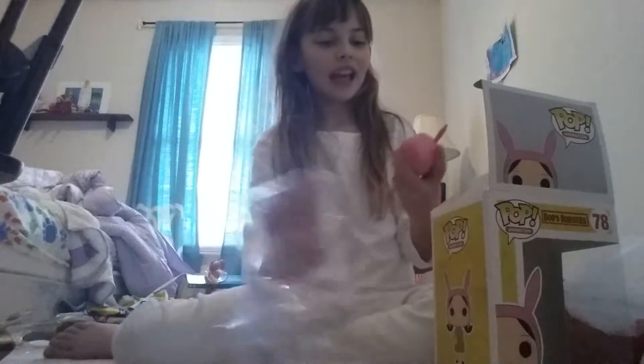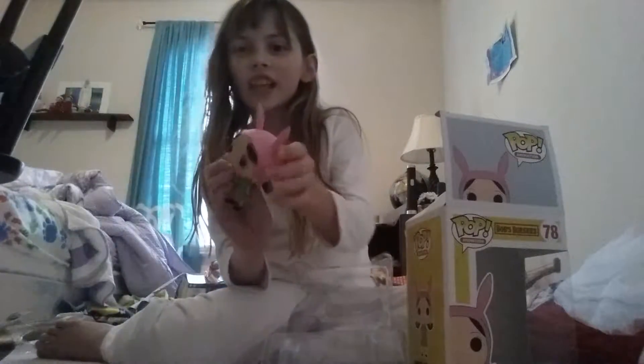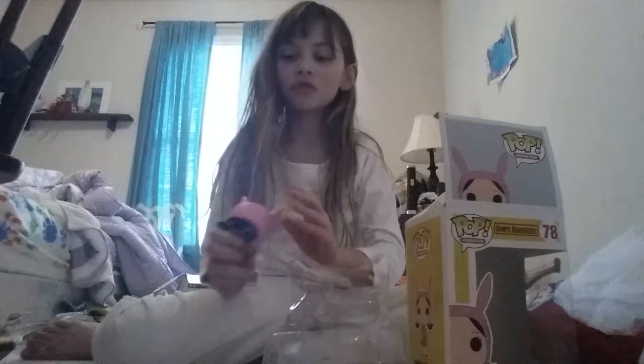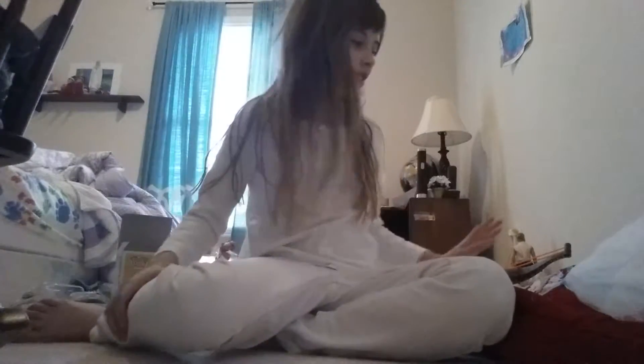Let's open this up — it's really easy to open. You open it from the back, take it out, and here she is: Louise Belcher! If you don't know who she is, look it up and you can find out. I'm gonna put her to the side and all the packaging to the side.